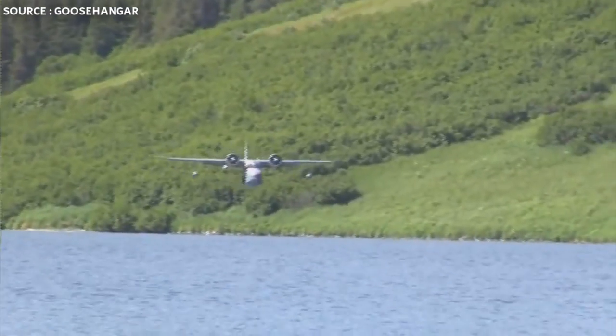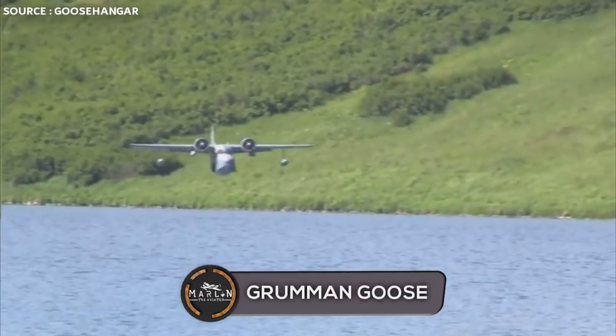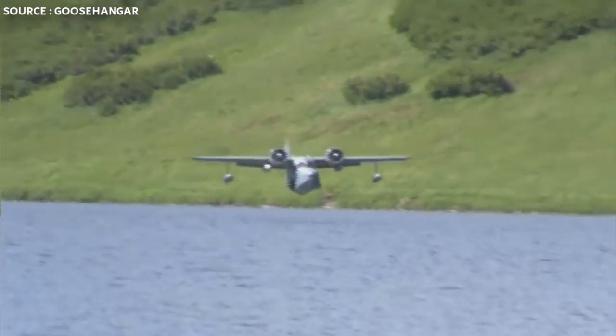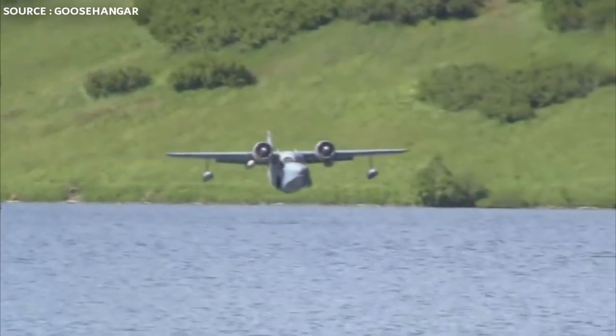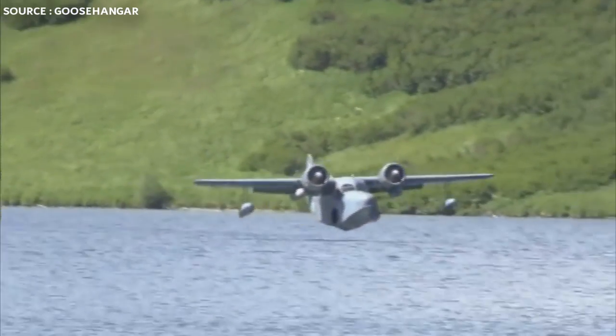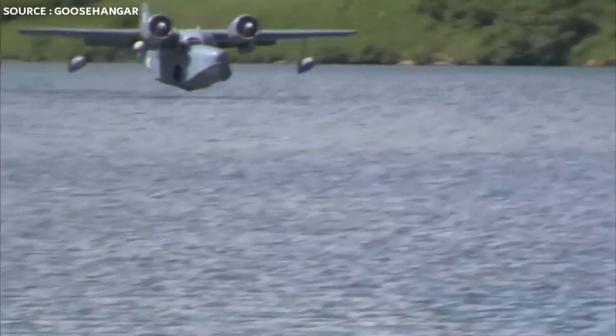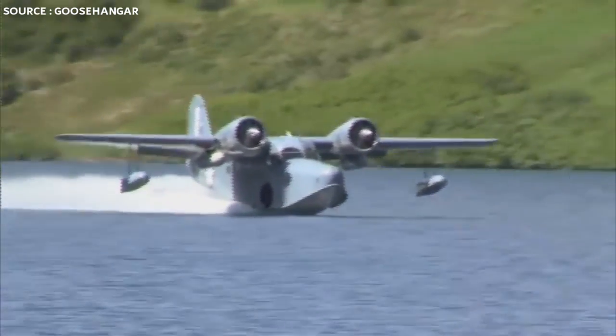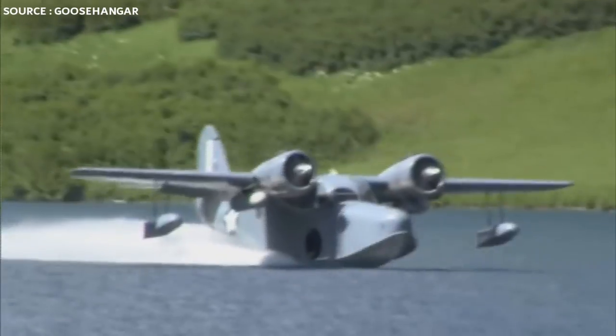Welcome to a brand new video. Today we're going to be taking a look at the amphibious Grumman Goose. The aircraft was originally designed to be a commuter in the Long Island area of New York for businessmen. Its first prototype flew on the 29th of May in 1937, and it turned out to be a huge success for Northrop Grumman.